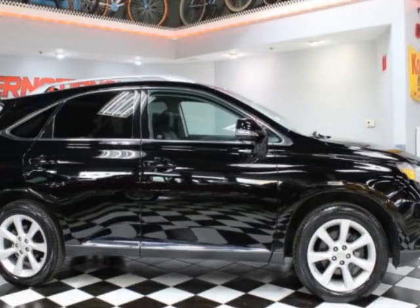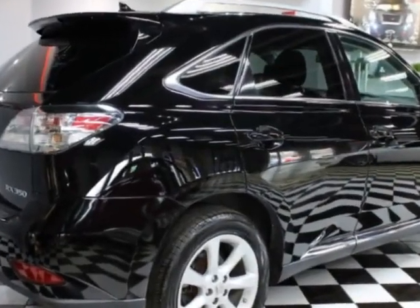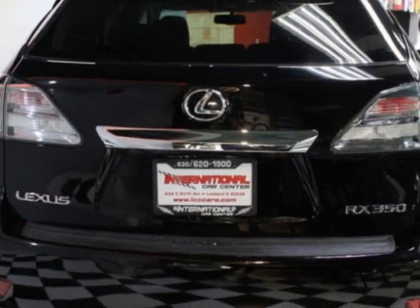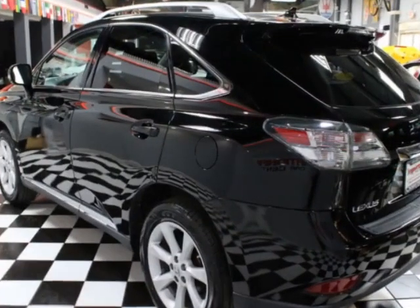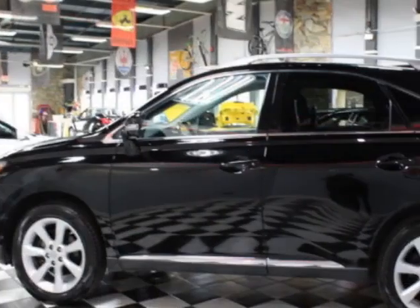And an estimated 24 on the highway. This RX 350 boasts a 3.5-liter engine and has a six-speed automatic transmission. Additional options include power driver's seat, auxiliary audio input, sunroof, and driver airbag. Call 630-620-1900 or email our friendly sales staff today to schedule a test drive.